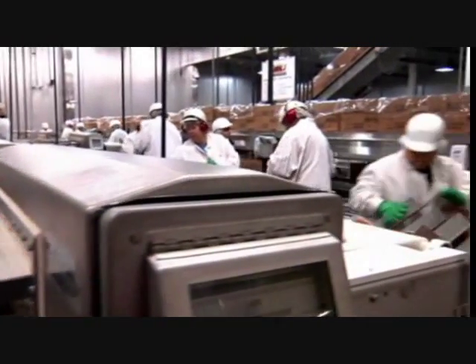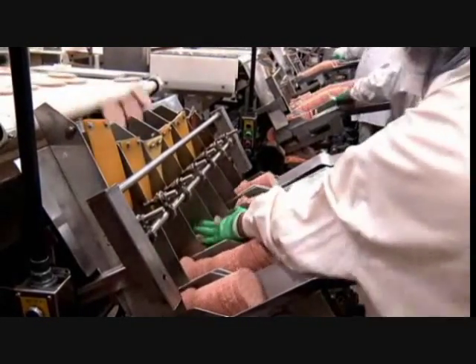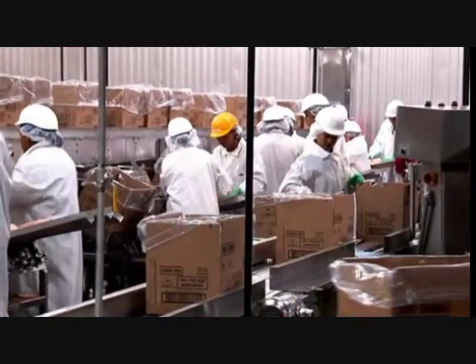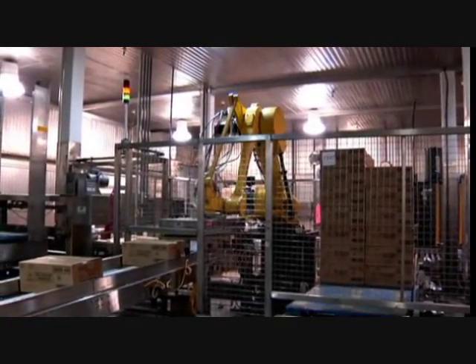The patties are now passing underneath a metal detector and then dropping into an automated stacking machine that presents the patties to the operators. They're going to take them, place them into a cart, and then we'll seal them up and get ready to ship them to the McDonald's restaurants.